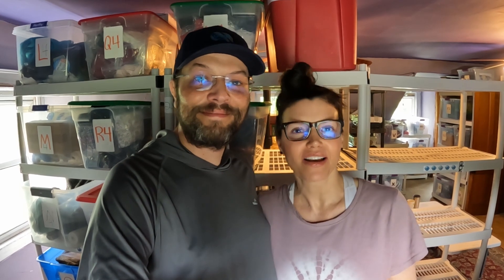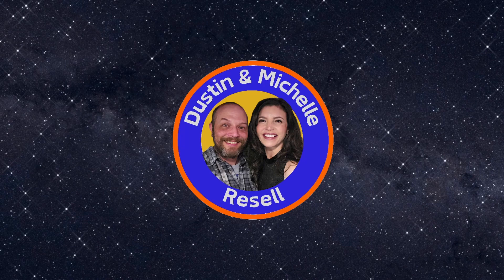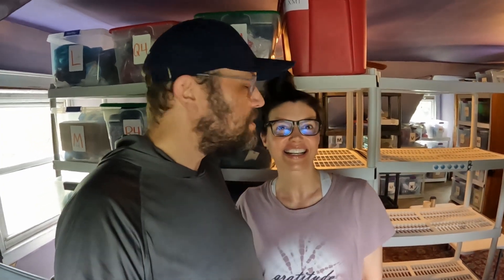Hey everybody, welcome back. It is that time again — it is What's Sold. What's sold for us on eBay, Poshmark, and Mercari? Well, we're about to let you know, and you'll be surprised, there's a lot of different kinds of things. As always, we love to sell just about everything. So let's get right to it.